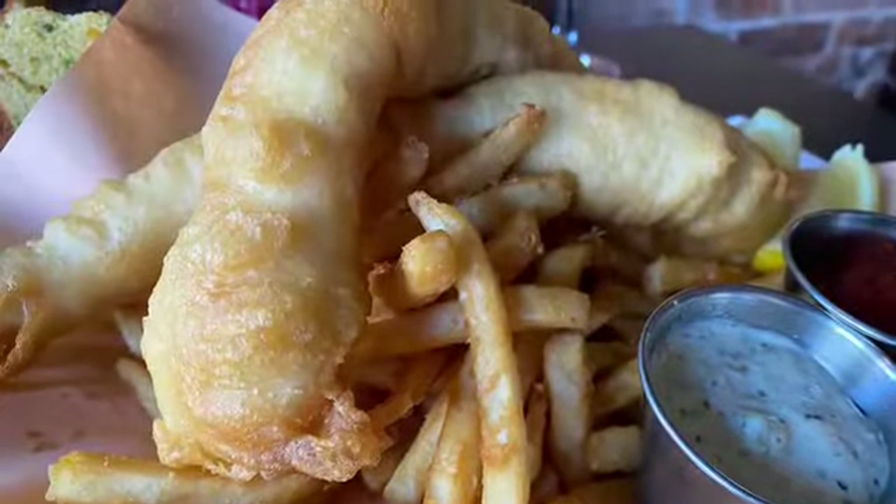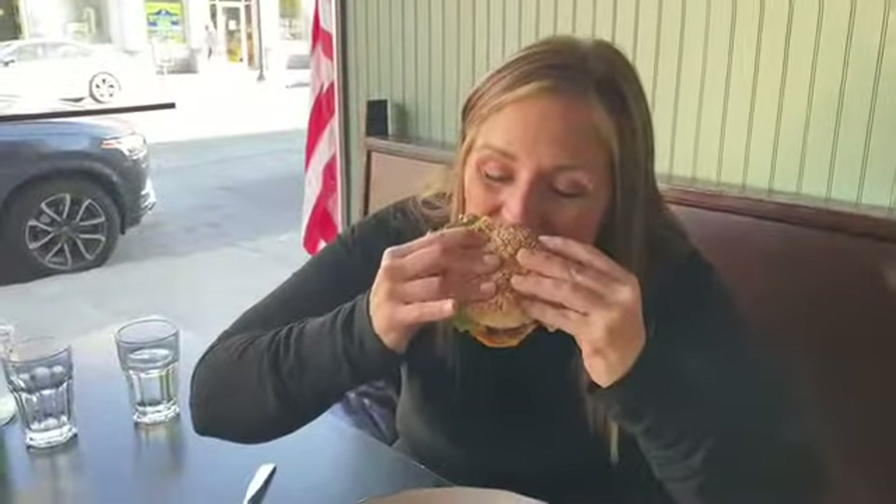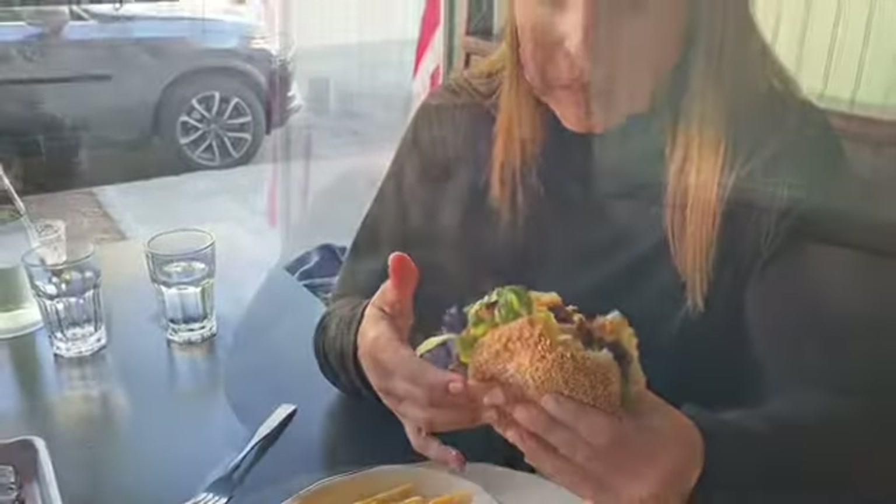And that crunch. Wow. This crispy chicken sandwich — I mean seasoned southern crispy fried chicken sandwich — has the most incredible Asian flair to it.